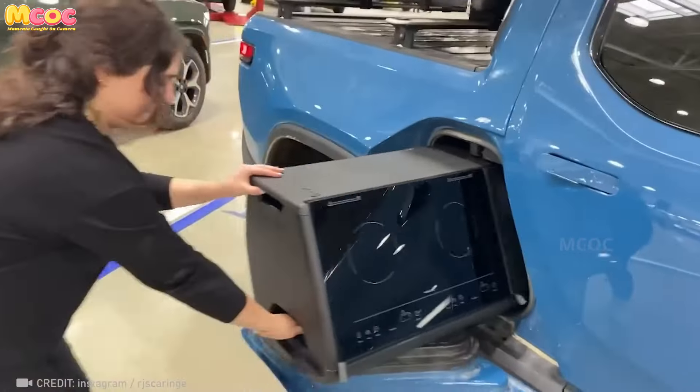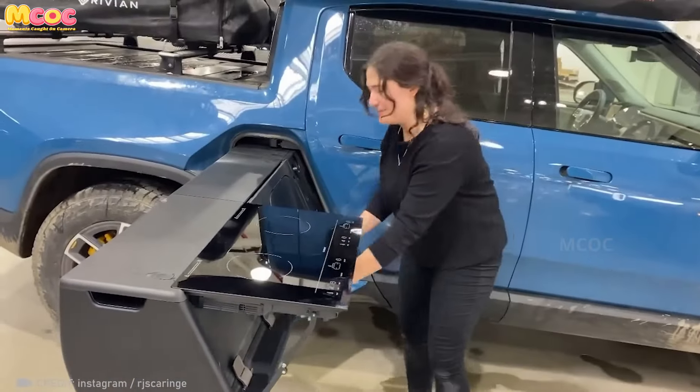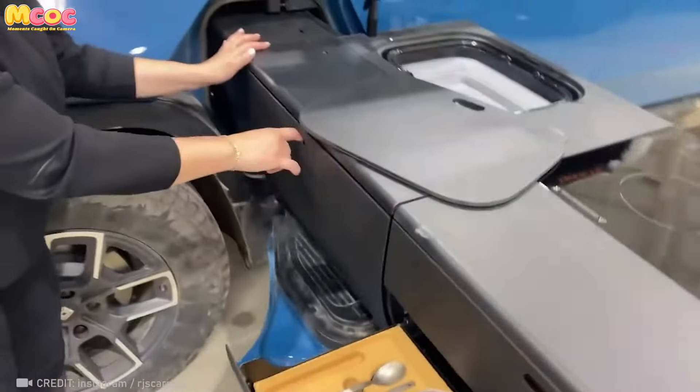The Rivian Camp Kitchen is built into your vehicle, turning any location into a comfortable dining area. More than mere transport, our machines can become companions, cultivating experiences and connections wherever adventure may lay.